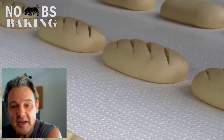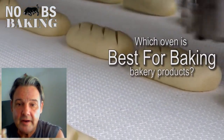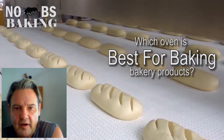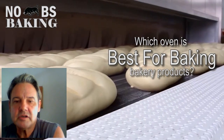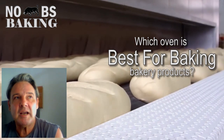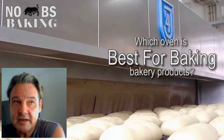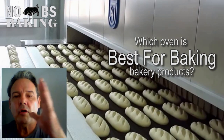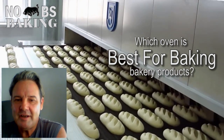Greetings and welcome to No BS Baking. Today we're going to talk about ovens and which is the best oven to use. I've had people ask me: is it convection, conventional, conduction, wood fired? We're going to talk about the different types of ovens and which products are best baked in which types. I'll pull from experience in the industrial baking sector — those guys have it figured out — and all of it translates down for the home baker.